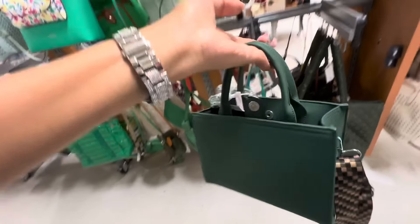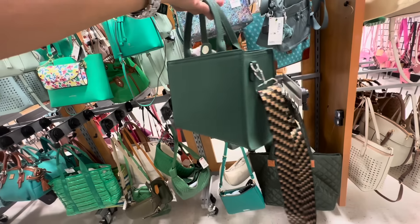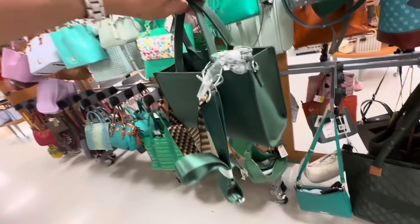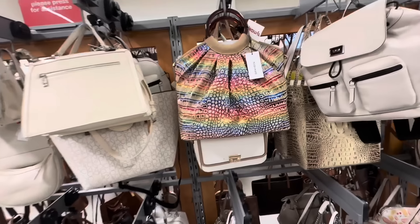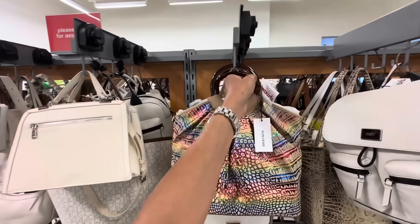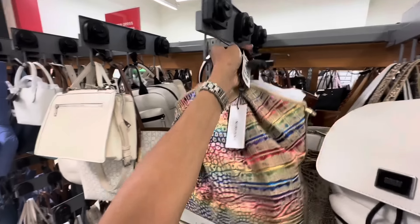This is a nice little tote — dark green, you got two web straps, a top handle, snap in the middle. This is the back. And it's on clearance for $28. Look at this brownie I found right here — this is really colorful and I like the handle.